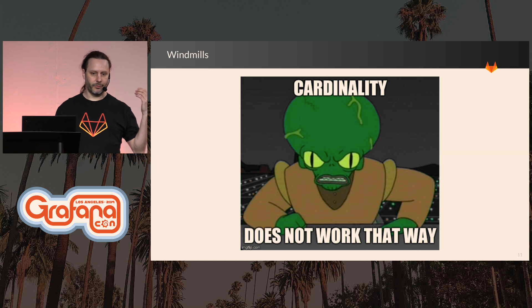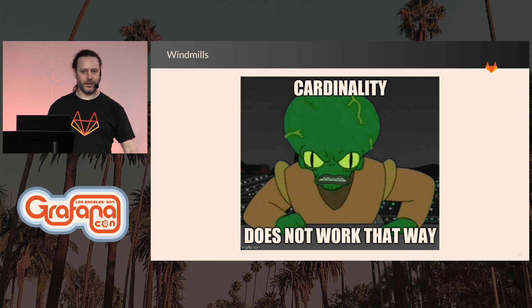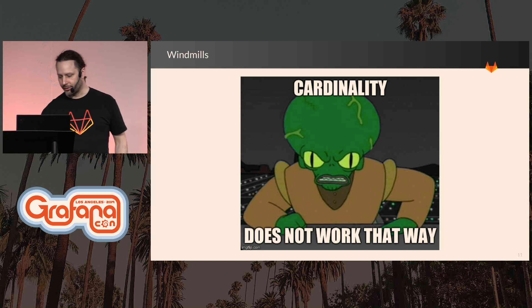Thankfully we caught that within about an hour of that feature getting turned on, because of course it started to crush the Prometheus server. We got that turned off. We used the delete endpoint to get rid of all that data, and thankfully nobody in the public knew that this was available, and I was able to delete all the data before it got queried.